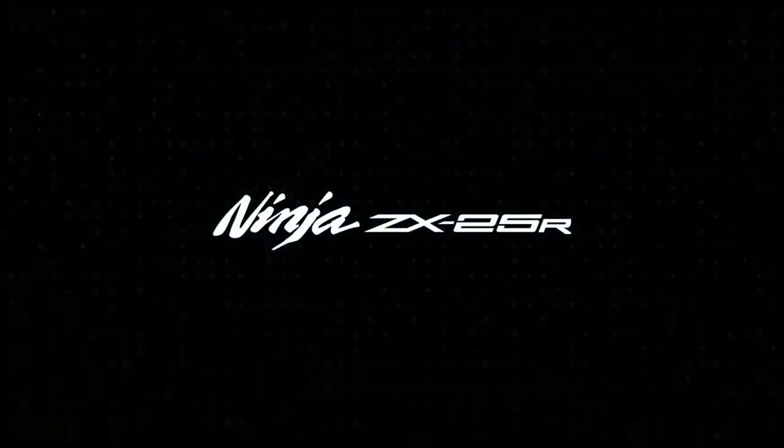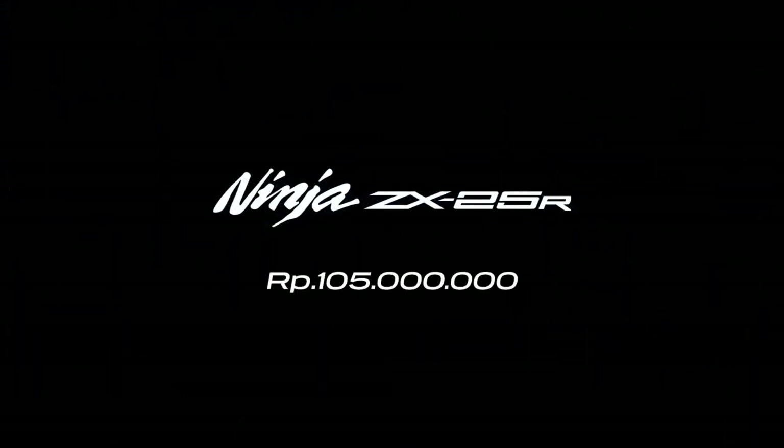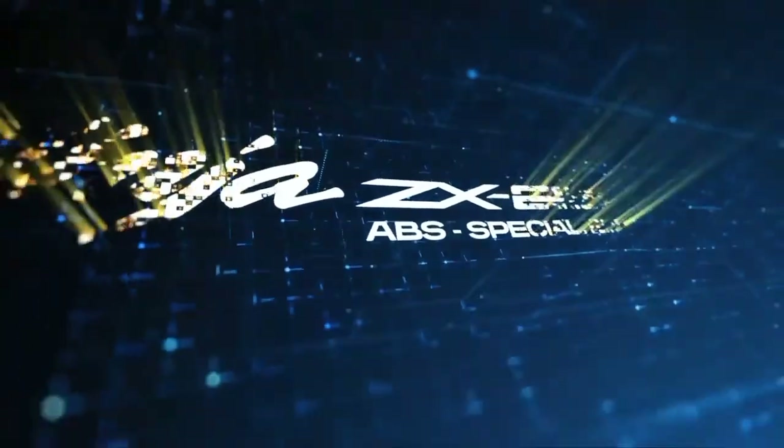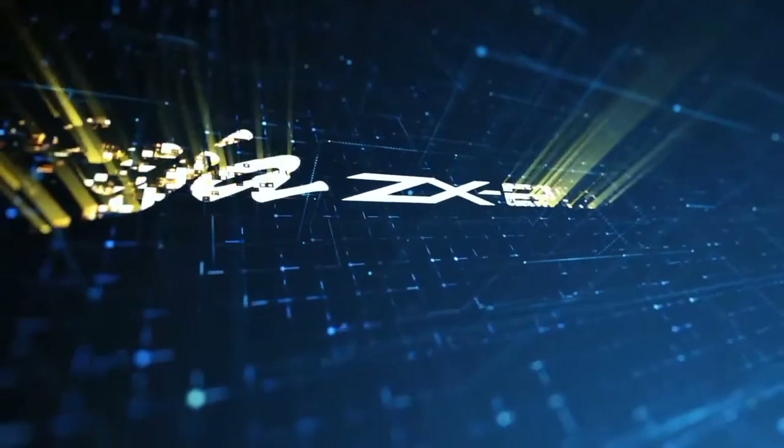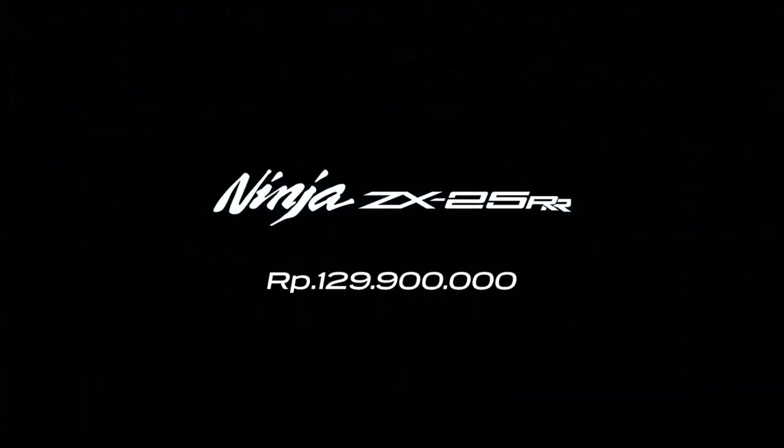Harga on the road Jakarta, Depok, Tangerang, Bekasi (Jabodetabek): New Kawasaki Ninja ZX-25R Standar Rp105.000.000, Ninja ZX-25R ABS SE Rp123.500.000, dan Ninja ZX-25RR Rp129.900.000.